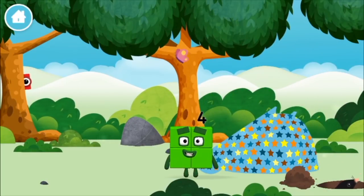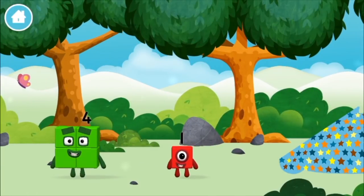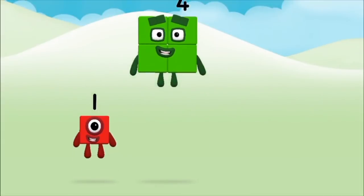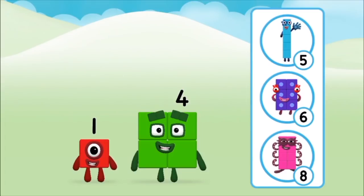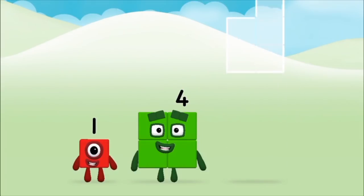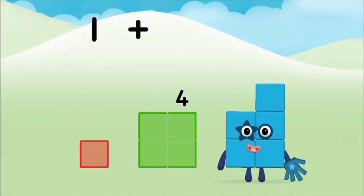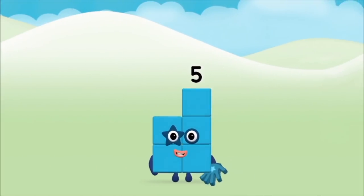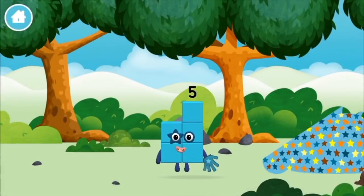One! I am four! Have we met before? You've found a number block! What number block will you make when you add these two number blocks together? That's right! Add the number blocks together! Four, one — one plus four equals five! Marvellous! You made number block five! You made a new number block!